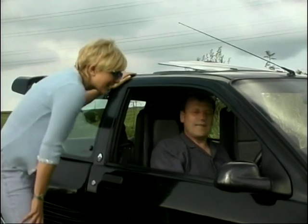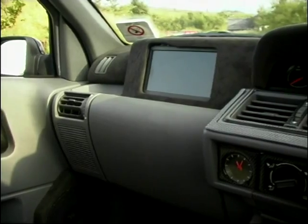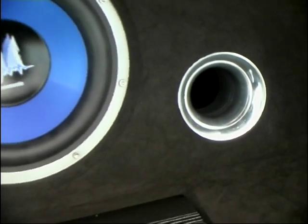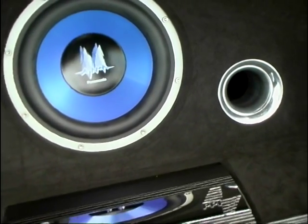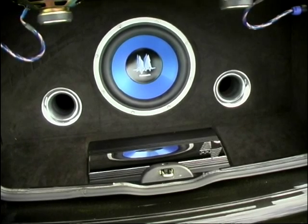If you want to look at the interior first, you've got a DVD player, television screen, radio cassette, stack system under the seat. You've got speakers in the back with the amps, and all the back's covered in black Alcantara leather.